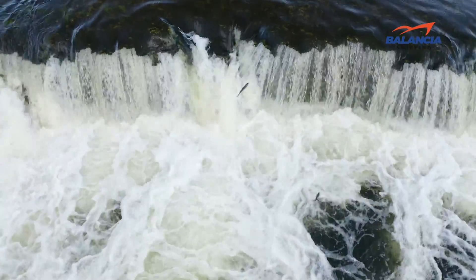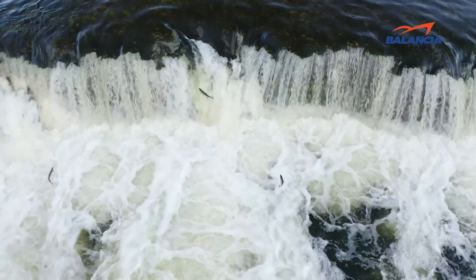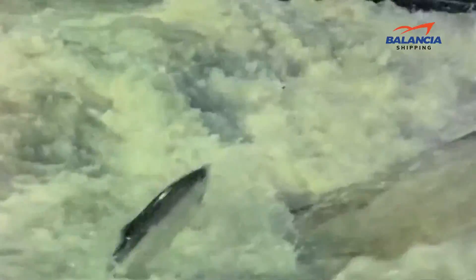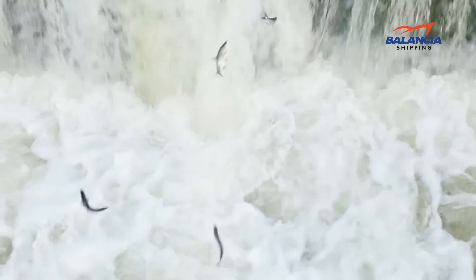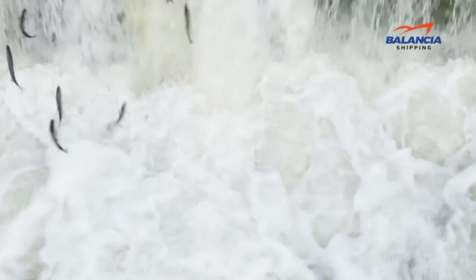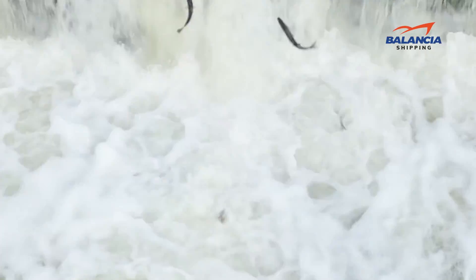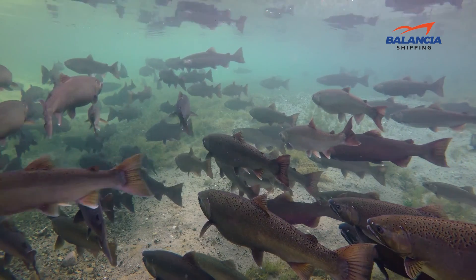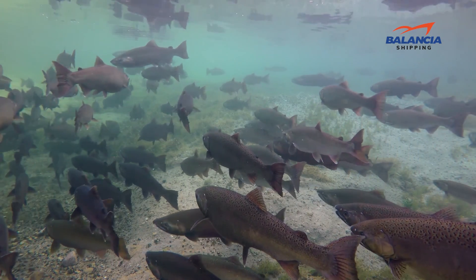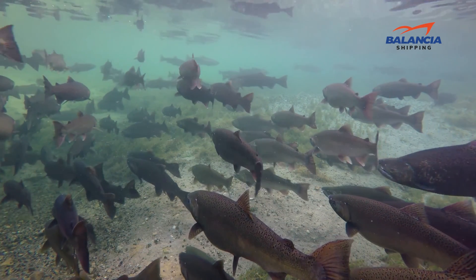Why do salmon jump in rivers? Salmon often jump in rivers to get over obstacles that would otherwise prevent them from continuing their journey upstream. Common obstacles and barriers include dams, waterfalls, and culverts. Other obstacles that salmon may have to jump over include sunken trees, floating logs, and simply rapids.